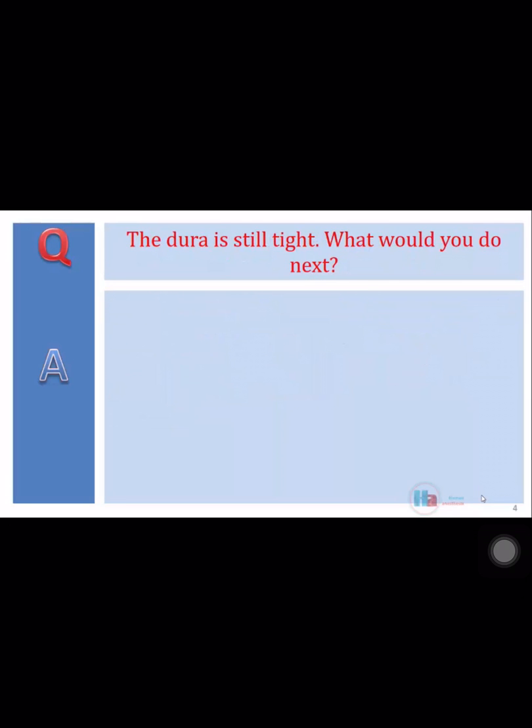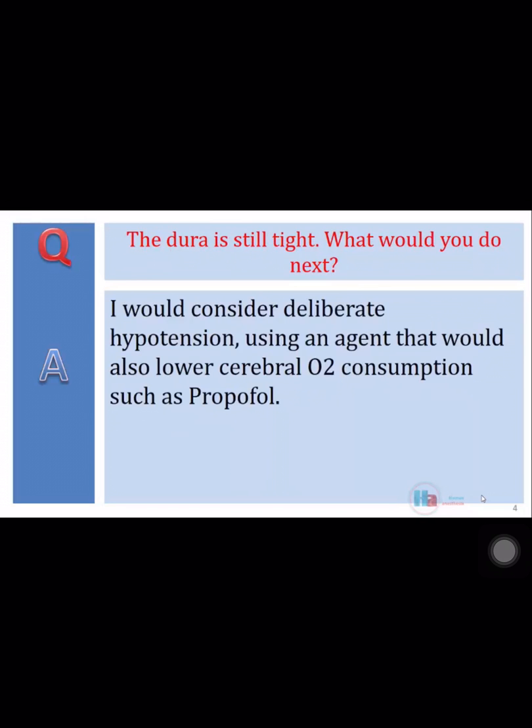The dura is still tight. What would you do next? I would consider deliberate hypotension using an agent that would also lower cerebral oxygen consumption, such as propofol.